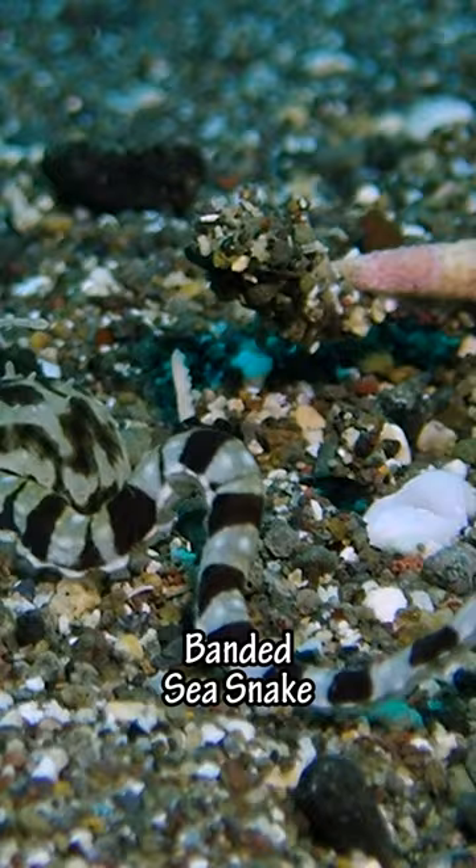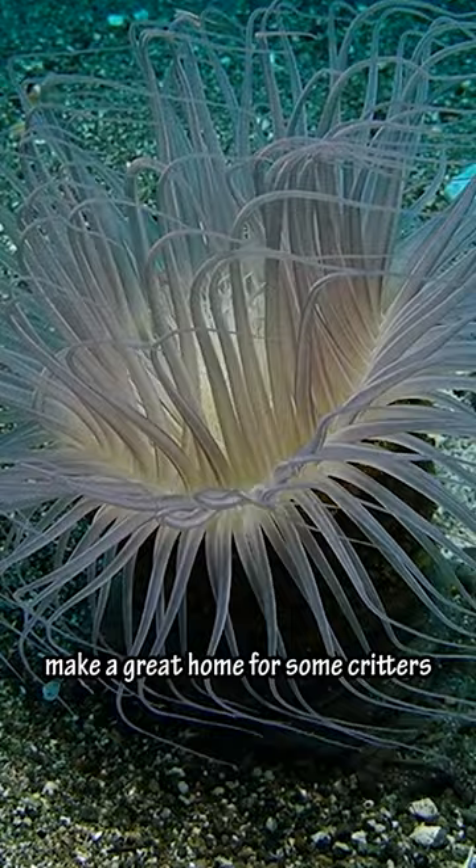And then we saw this huge tube anemone. Its stinging tentacles make a great home for some critters, like this pregnant anemone shrimp.